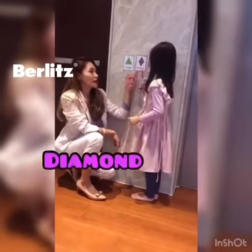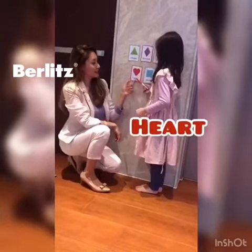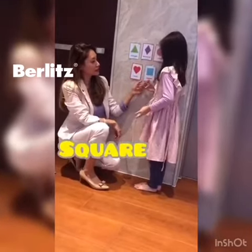Diamond. Diamond. Circle. Circle. Heart. Heart. Square. Square. Star.